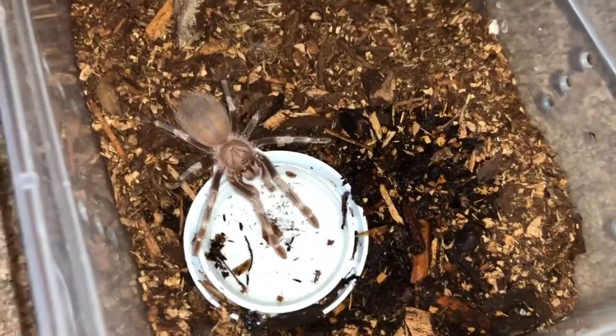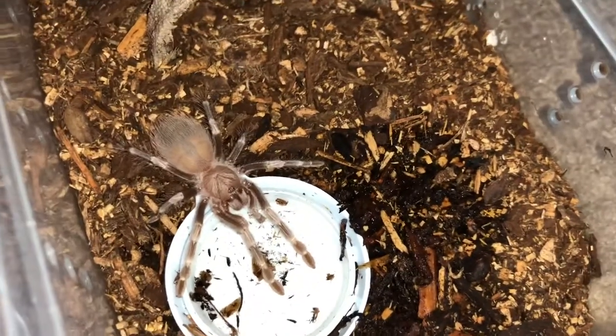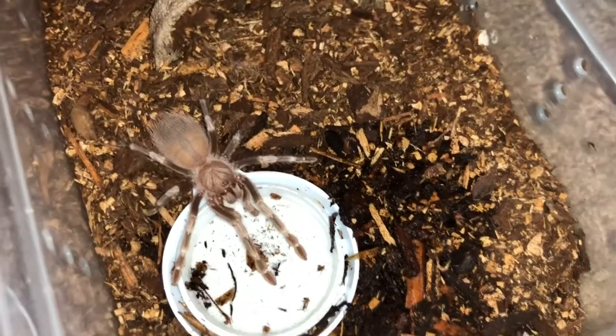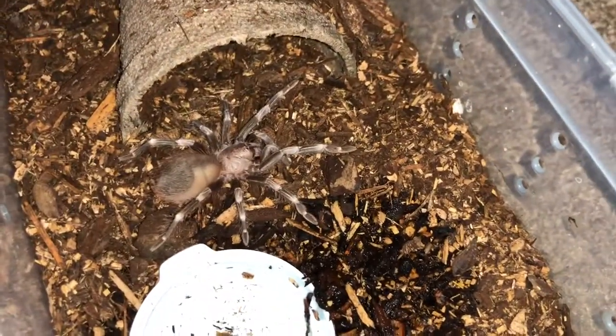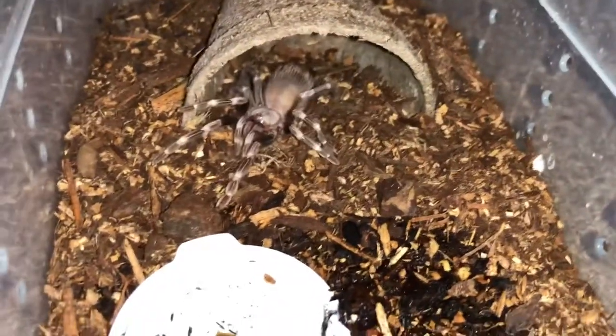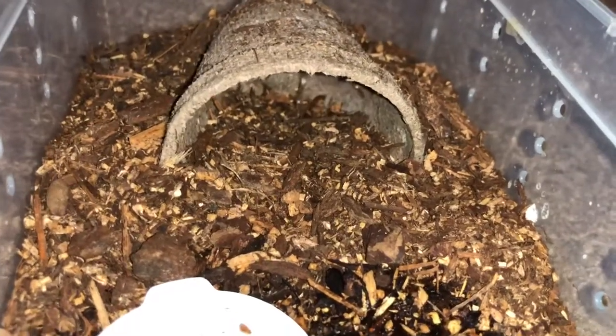We've got a little no-show here — we can see a little bit of a butt. This is my Ceratogyrus darlingi spiderling, only about an inch long. This is a little chunky monkey — a little baby Nhandu chromatus. I think I've got a male here just from the growth rate, but I can't be sure yet. My favorite fat tarantula I had was an adult female who lived to be about 16 years old. Really cool species, another one I highly recommend keeping.